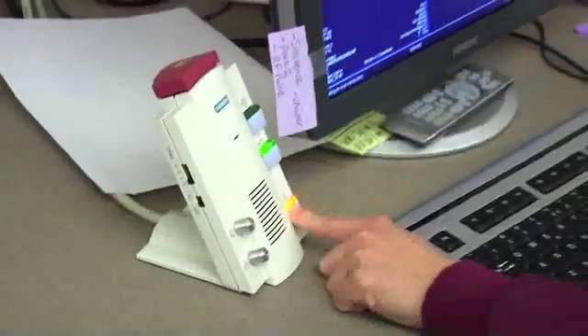Knee exams only take approximately 20 minutes. And during that time, the technologist will be in constant contact with you, keeping you updated on how the exam is going.